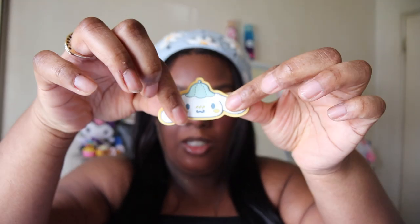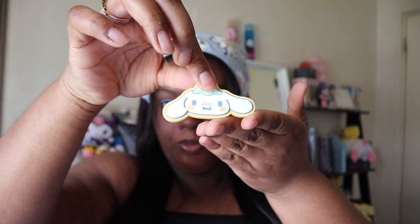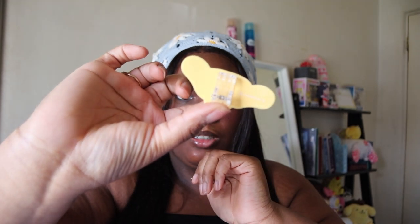Of course, I got Cinnamon Roll! It's a little rubber clip — it's bendable. That's what the clip looks like. Oh, Cinnamon Roll — I love Cinnamon Roll!